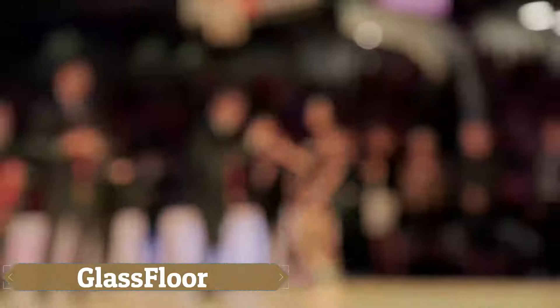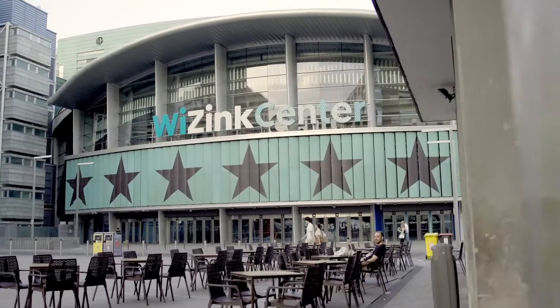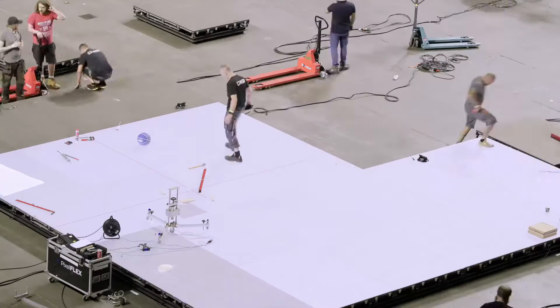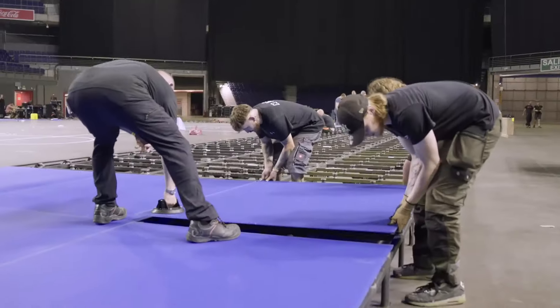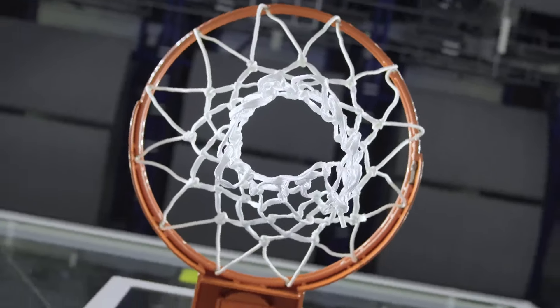The ASB glass floor system revolutionizes sports venues by enabling seamless transitions between different sports activities on a single surface, eliminating the need for separate halls for each sport. With slip-resistant ceramic dots, it ensures dependable traction and meets the highest safety standards endorsed by leading sports organizations.